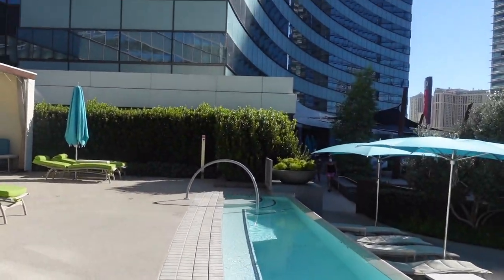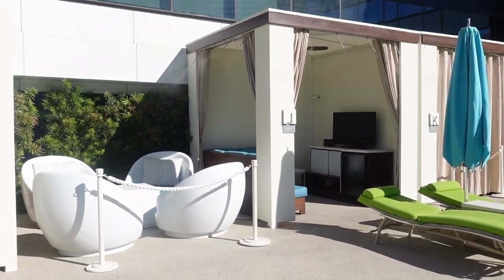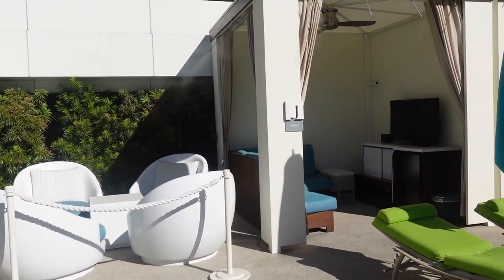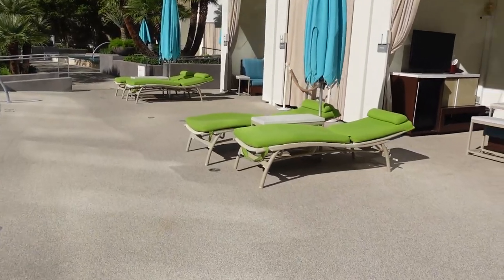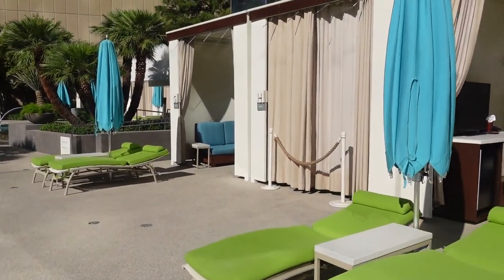As with most Las Vegas resort pool daybed and cabana rentals, pricing varies depending on the day of the week and location. Monday through Wednesday rentals are cheaper than Thursday through Saturday. Be sure to check the Vidara website for current prices.